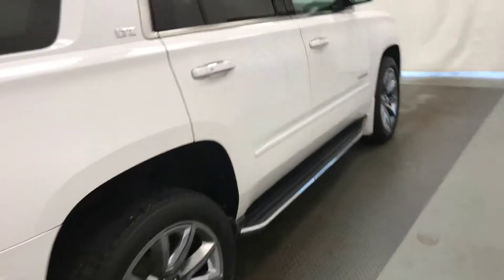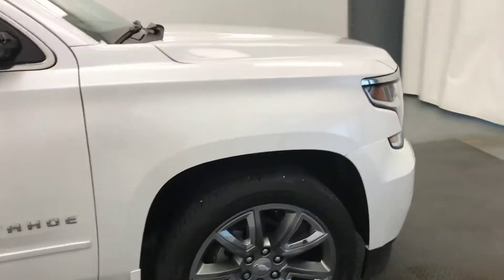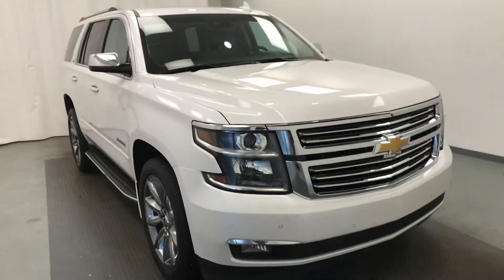Once again, that stock number was 195923, a 2016 Chevy Tahoe LTZ, exterior colour is white. For more information, please visit our website.